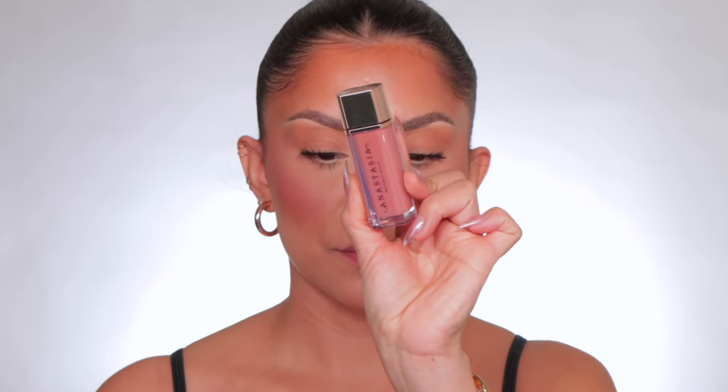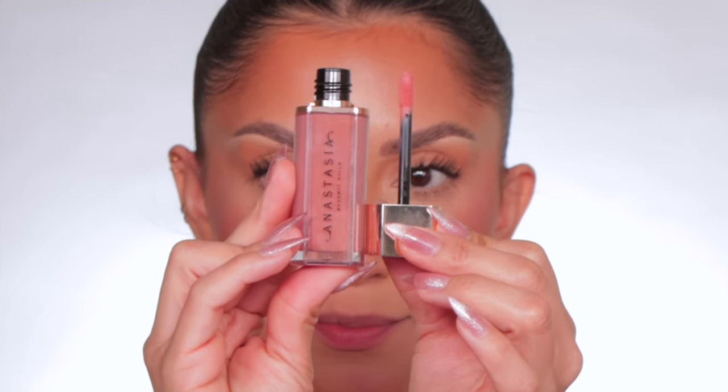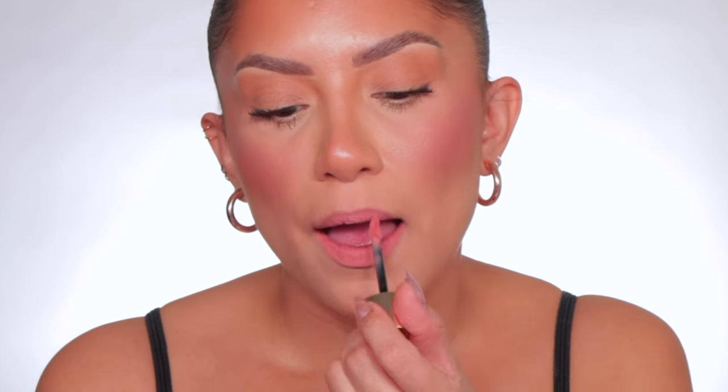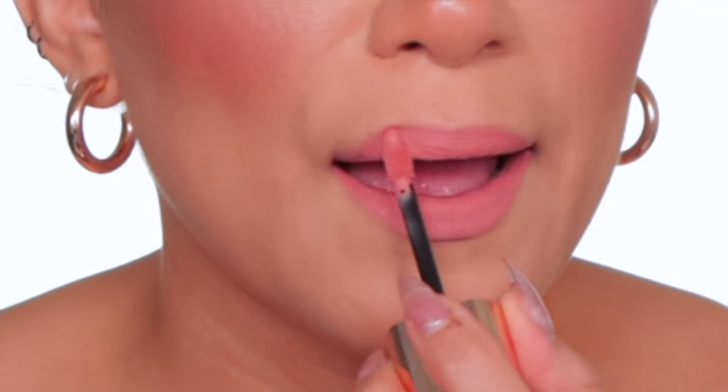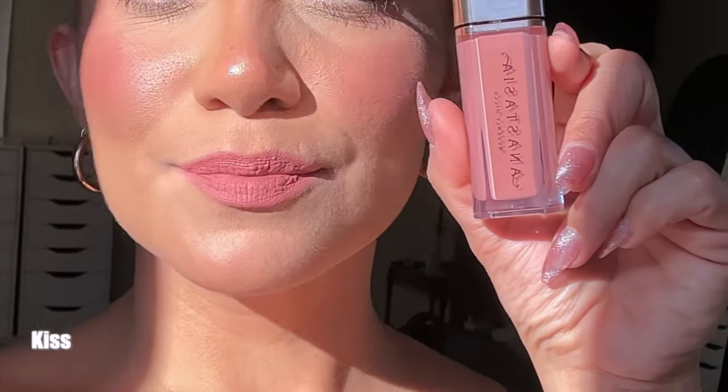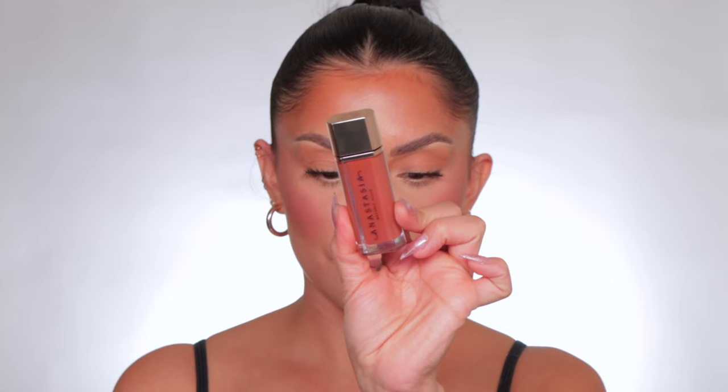Move right along to the shade Kiss. This is the shade Kiss, and in daylight, this is Kiss.